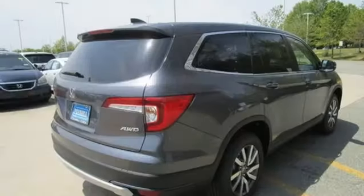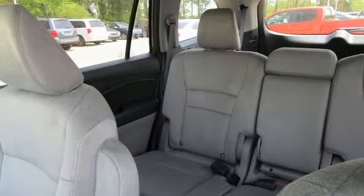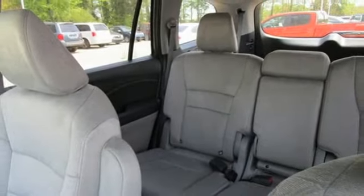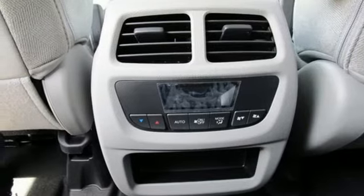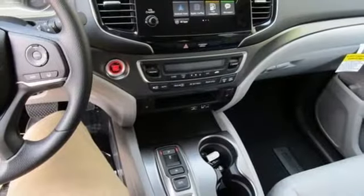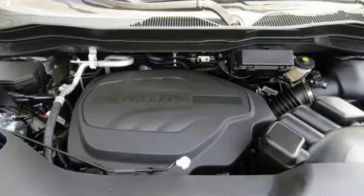V6 engine, dual zone climate control, streaming audio, configurable instrument gauges, front heated bucket seats, remote engine start, external memory control, aluminum wheels, doors and push button start proximity key, and LED low beam headlights.